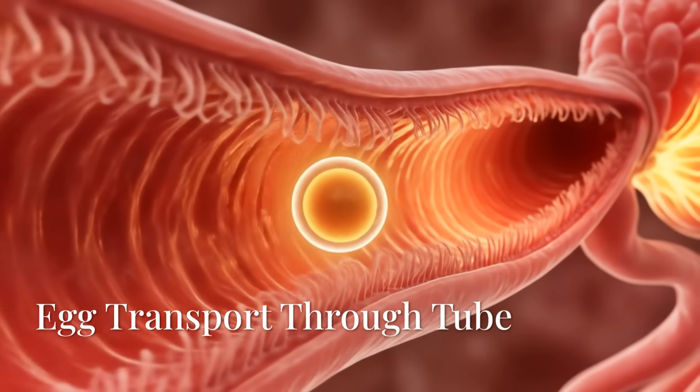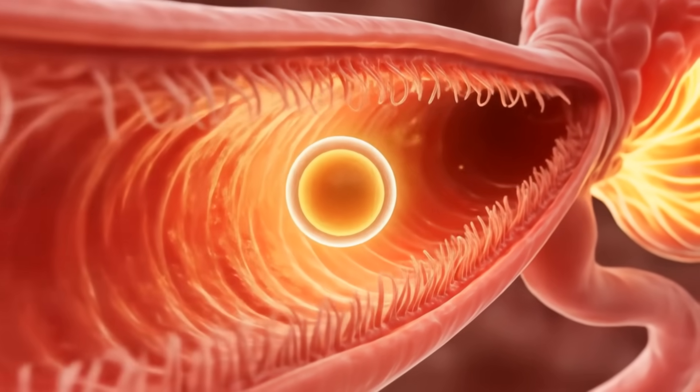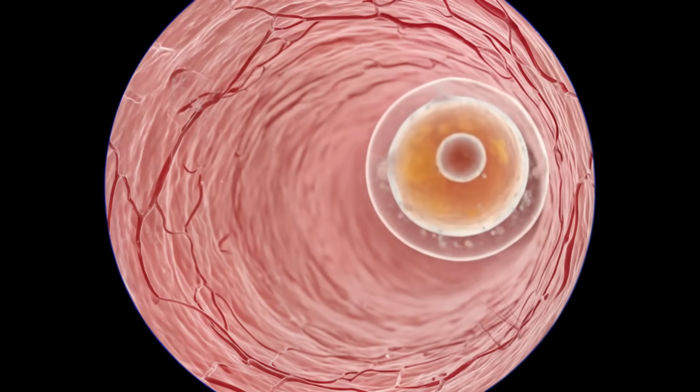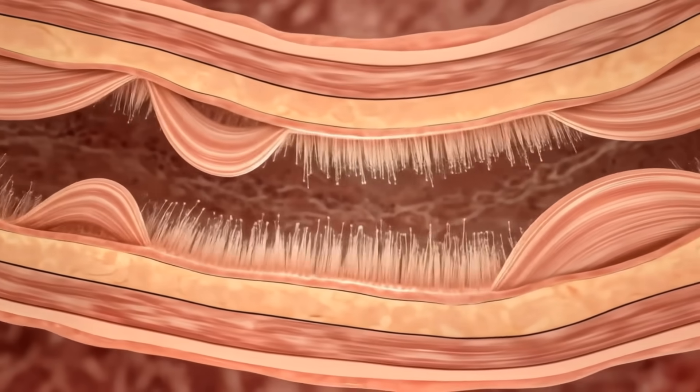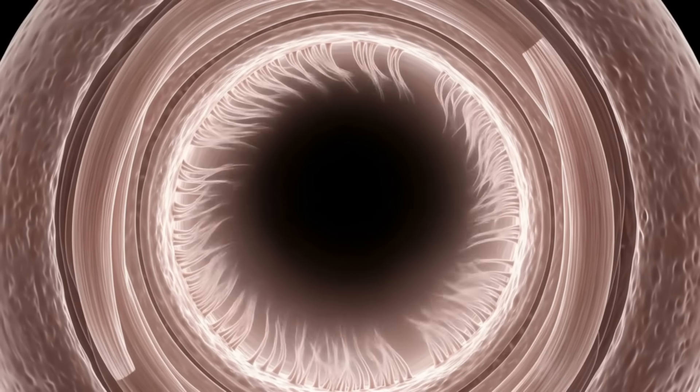The egg moves through the ampulla, where fertilization typically occurs. Muscular peristalsis joins ciliary motion, creating a current of life — a precisely timed biological ballet.